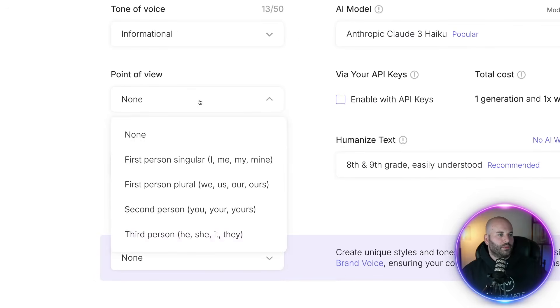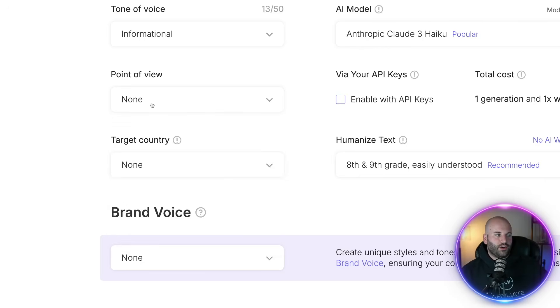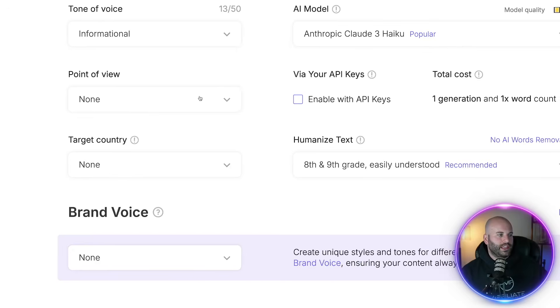You can choose the AI model and also the point of view. So you can do first person — I, me, mine — first person plural — we, us, our, ours — second person — you, yours — and third person. You can also leave it generic, which is none, and that's what I'm going to do in this case.